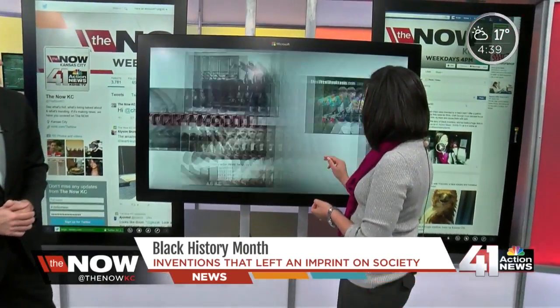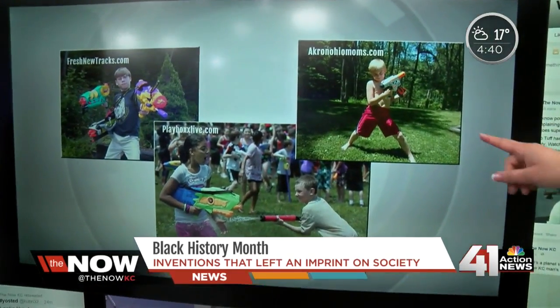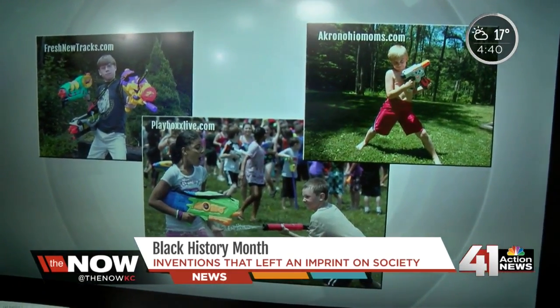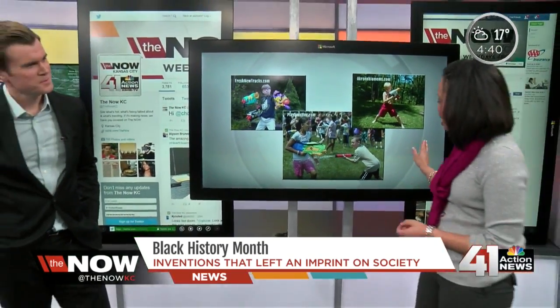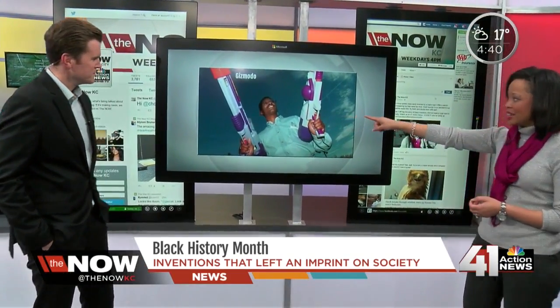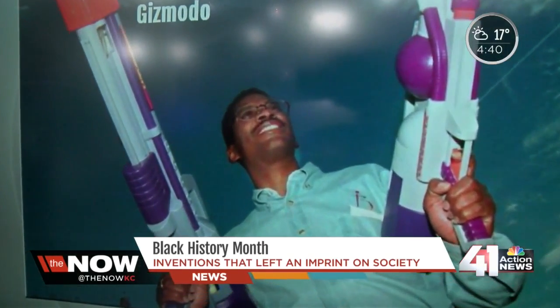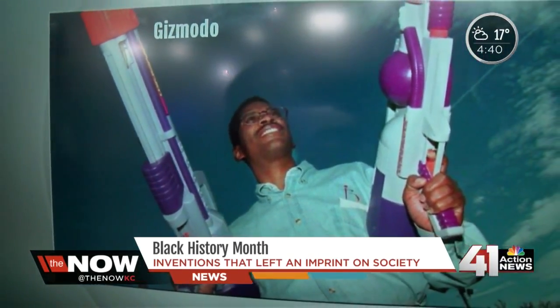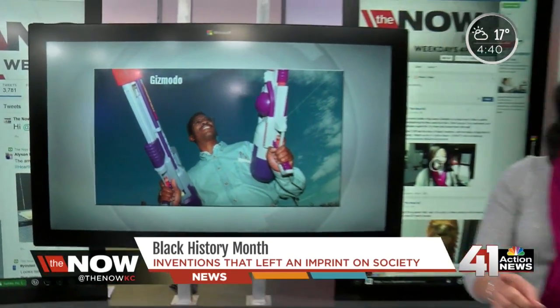I have a quick question for you, Justin. Did you ever play with the Super Soaker water gun growing up? I did — Super Soakers, the garden hose, whatever I could find. Well, interesting fact: a Black engineer by the name of Lonnie Johnson actually invented that. Here he is right there. And I was actually blown away by that fact. There are a lot of African-American inventors out there who may not have household names, but have pretty famous products.